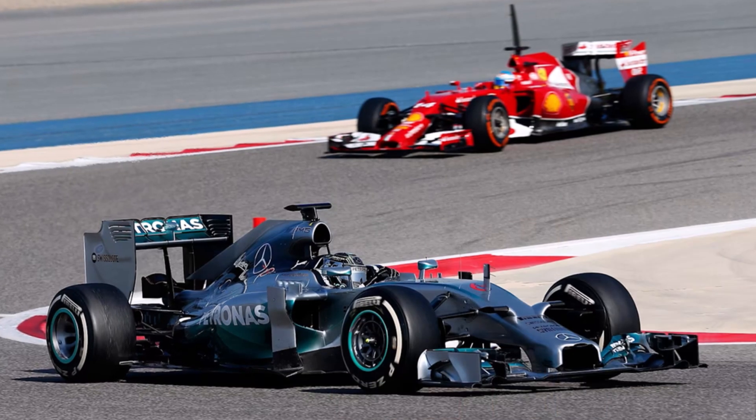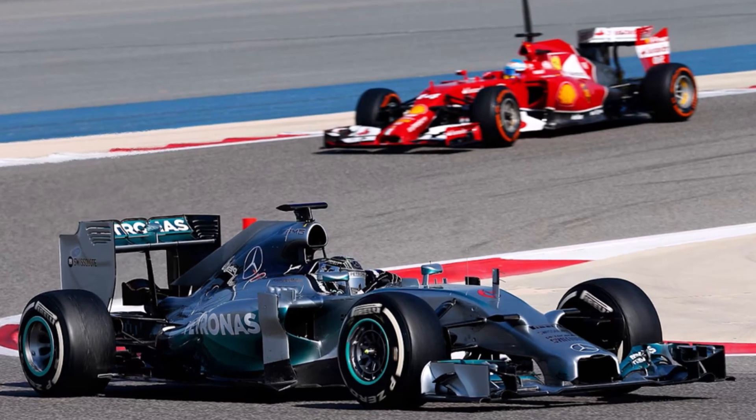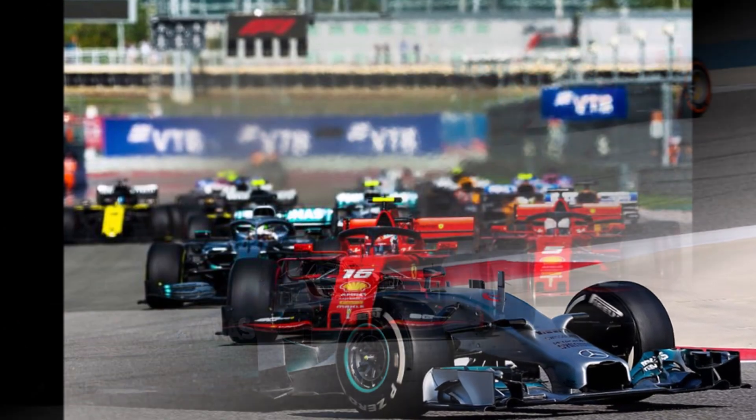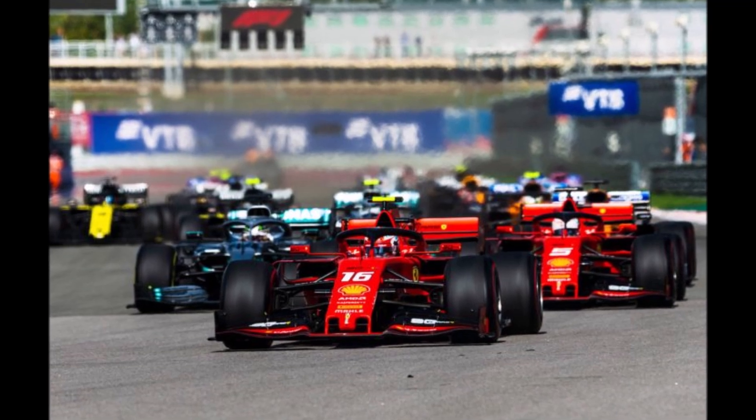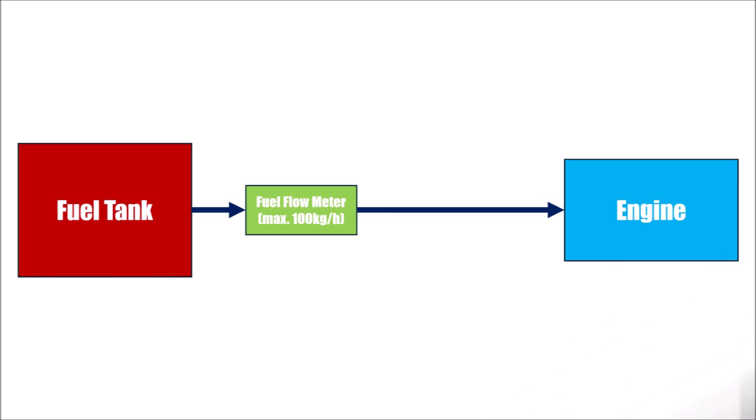Like always in F1, it didn't take long and teams found a way to still extract more power, even with fuel flow meters. Especially Ferrari was under suspicion to use more fuel flow than allowed. The first method is to simply pump more fuel than needed to a second reservoir behind the fuel flow meter, so the limit is never breached and you can use higher fuel flow to the engine when needed — on the straights, for example.